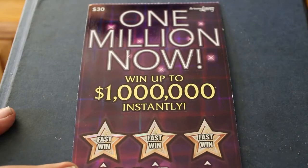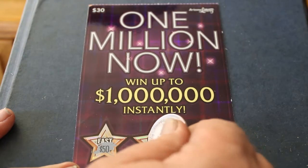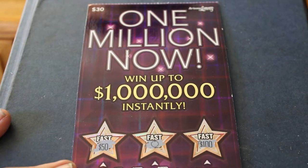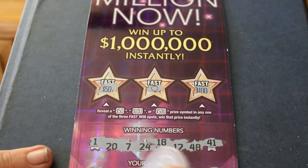Let's see if there's anything hiding under the fast wins. 50 — nope. And 100 — oh, this is a $500 ticket! This is a $500 ticket!